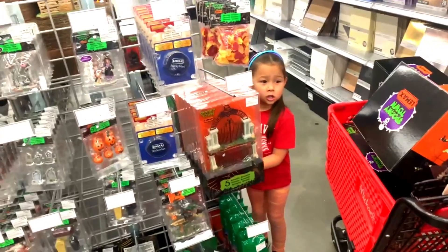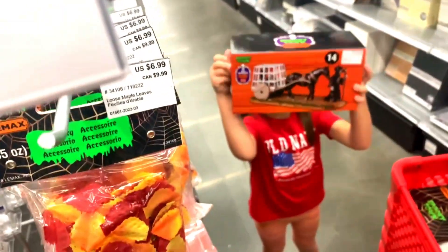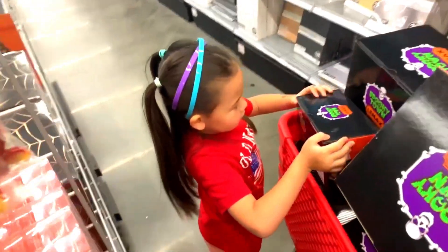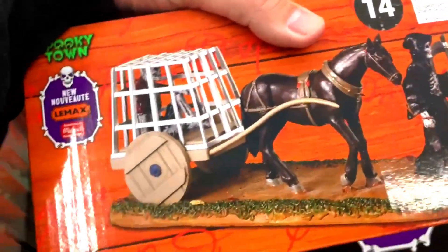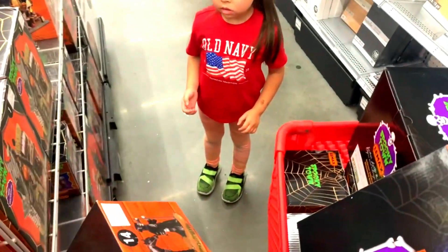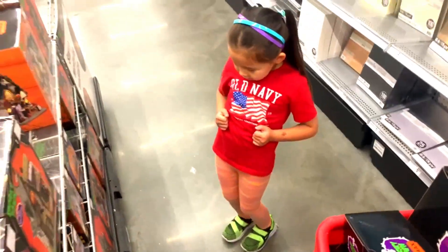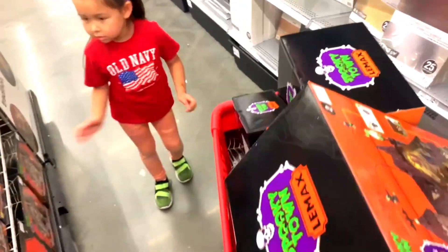Look what all we got — two cartfuls! So we're here at Michael's, we got two cartfuls of villages. This is cool. Well, what do you want to get — this or the pumpkins? You know what, we'll get them all — how about that, we'll get them all.